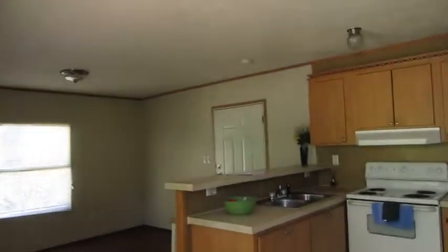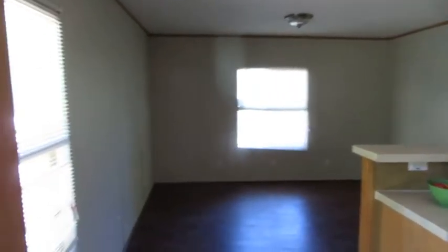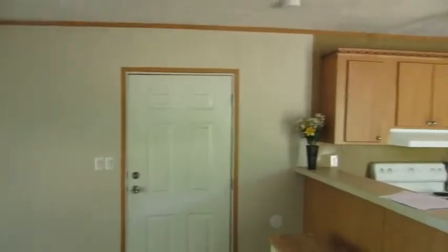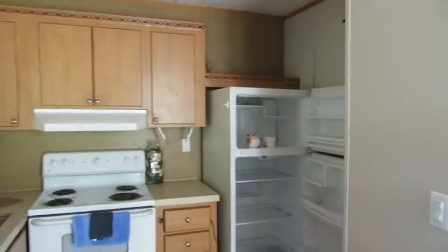This is a newer home purchased in 2007, so it's got new insulation, appliances, and roof. We've just repainted and put some new flooring down. You can see that wood laminate flooring here in the living room. Front door, and a real nice kitchen — all electric.